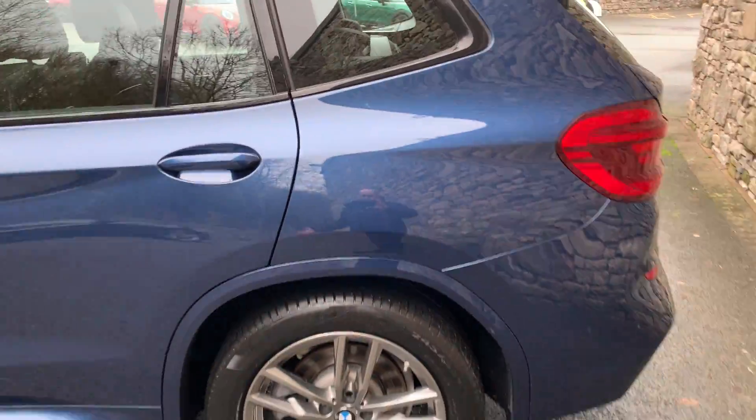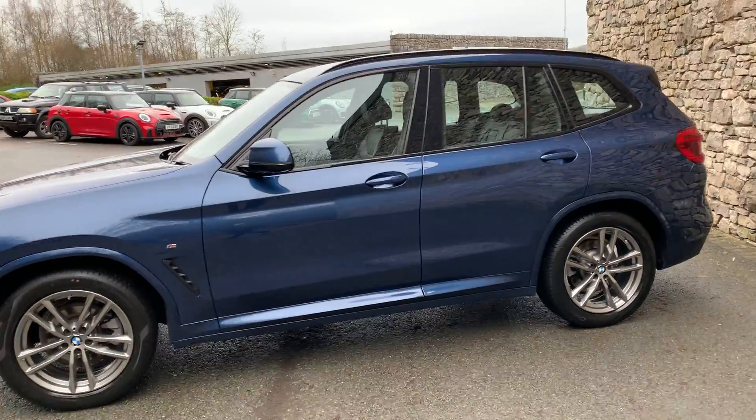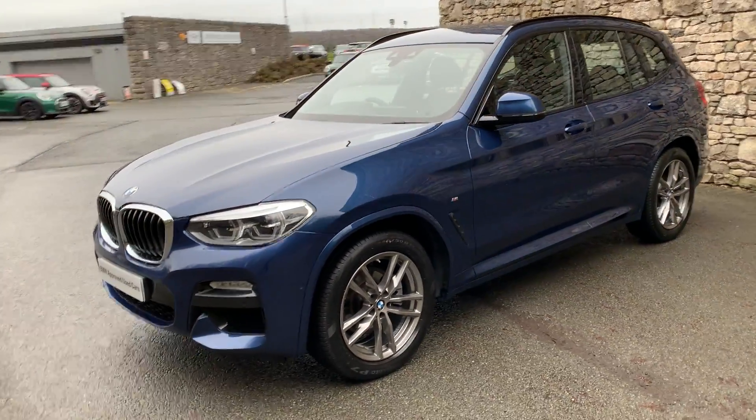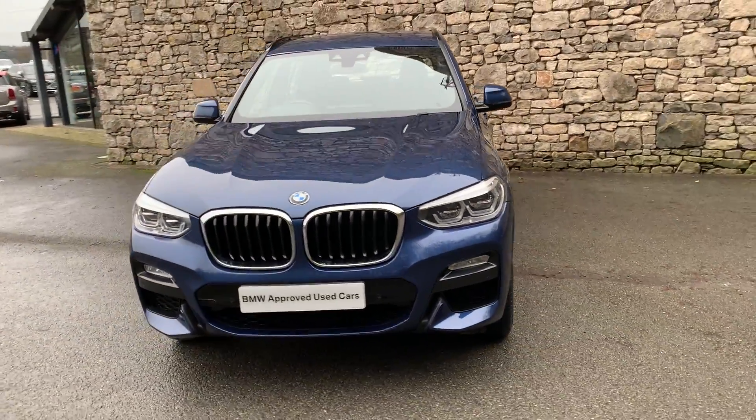So lots of features on this car. If it's of interest, give us a shout here at Lloyd BMW South Lakes — we're happy to organise any test drives or finance figures. I hope you enjoyed the video, thank you very much for watching, goodbye for now.